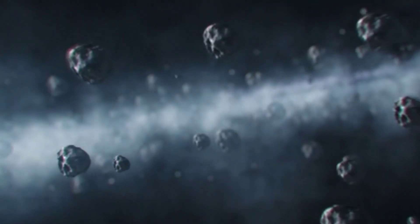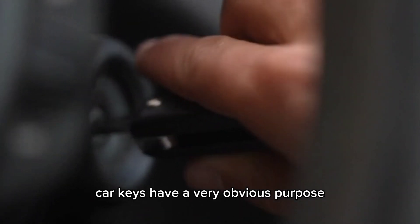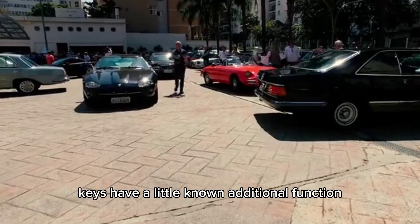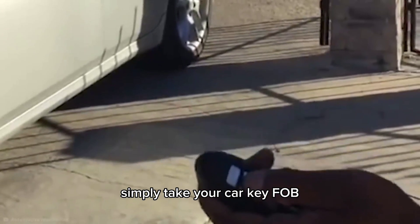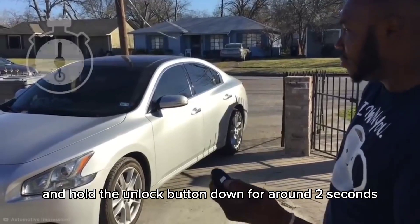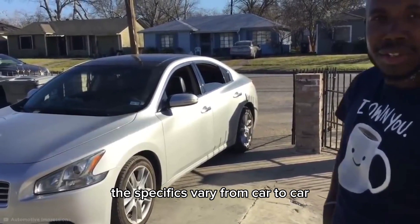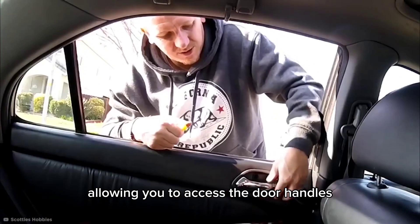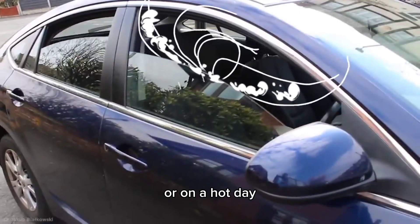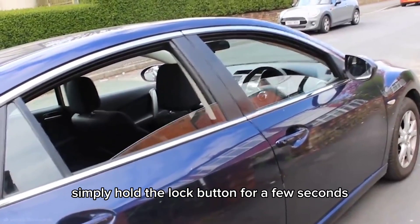Number 18: Car Key Secrets. For most people, car keys have a very obvious purpose: unlocking cars. But many car brands' keys have a little-known additional function. Simply take your car key fob and hold the unlock button down for around two seconds. If your car is compatible, you'll see your windows magically begin to roll down. If your lock mechanism ever malfunctions, this could come in handy, allowing you to access the door handles through the windows. Or on a hot day, you can let the stuffy air out before you get in. To roll them back up, simply hold the lock button for a few seconds.